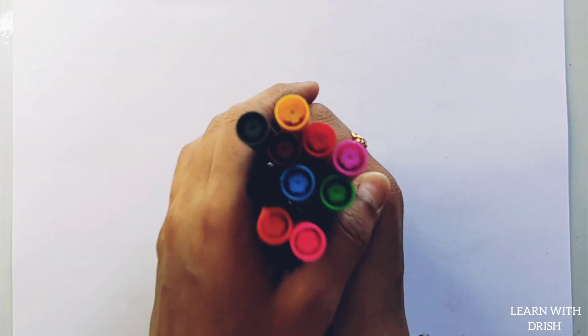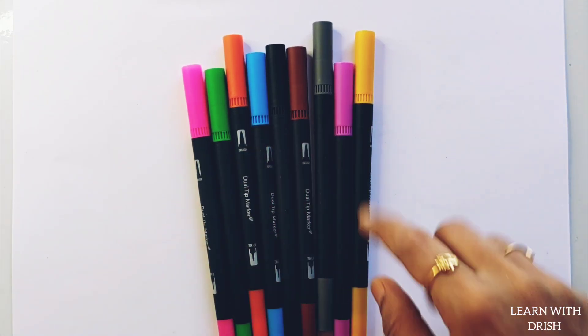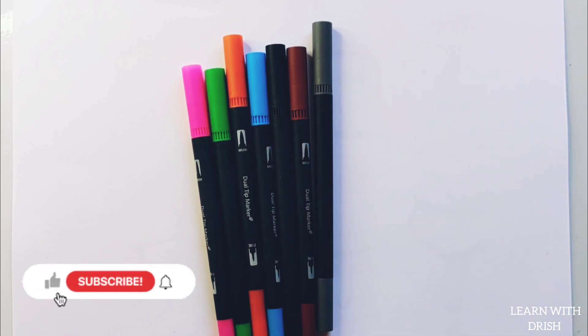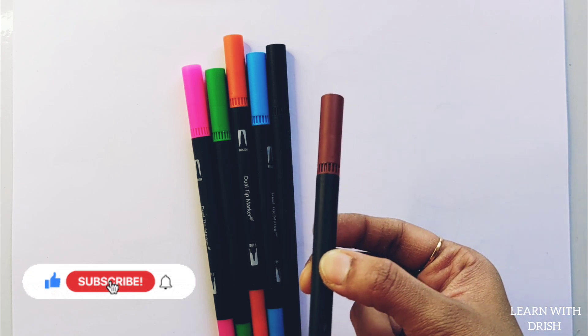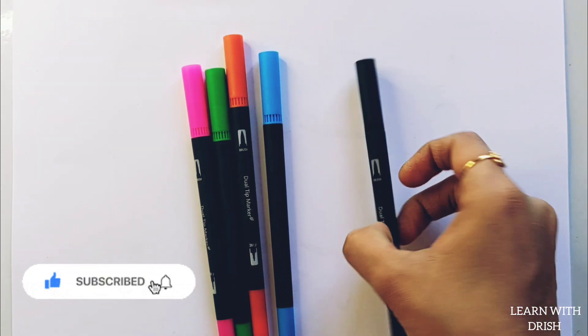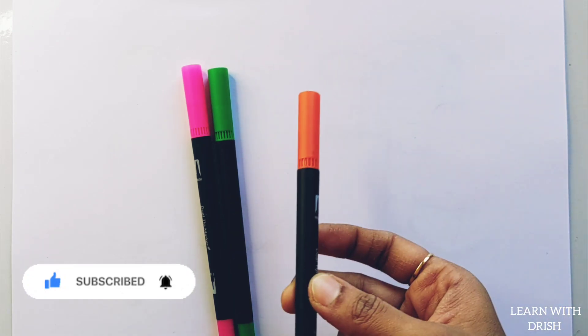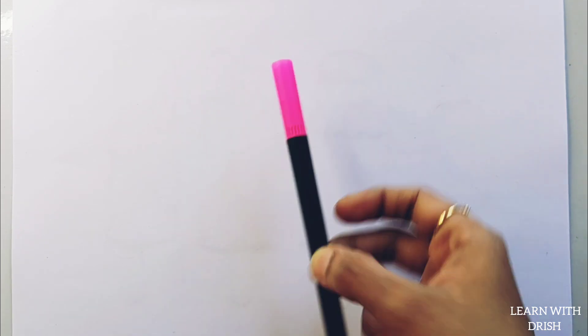Red color, yellow color, purple color, gray color, brown color, black color, blue color, orange color, green color, pink color.